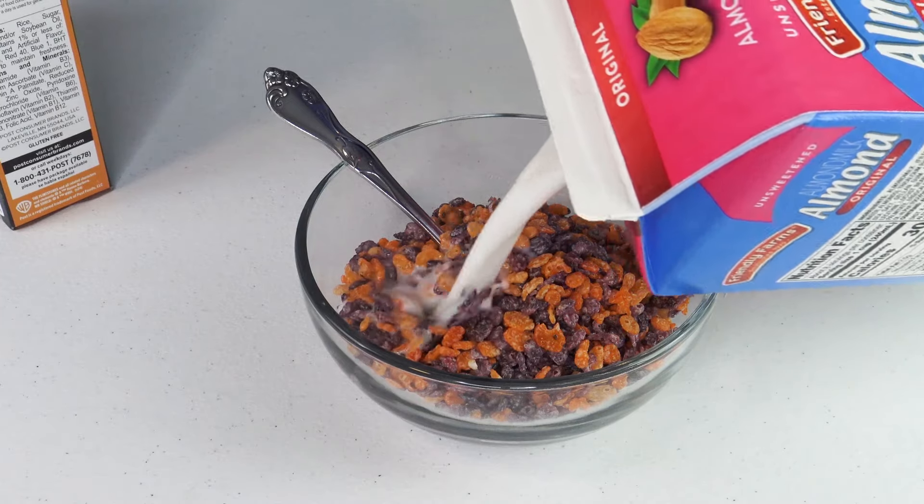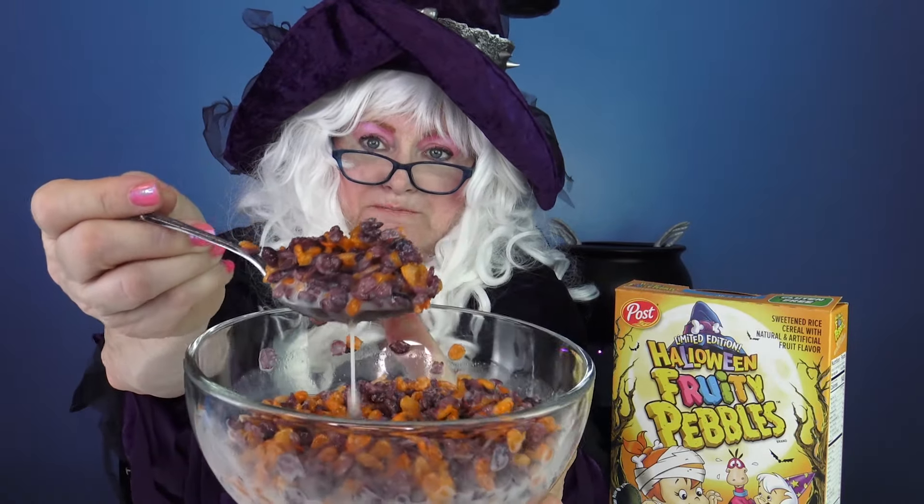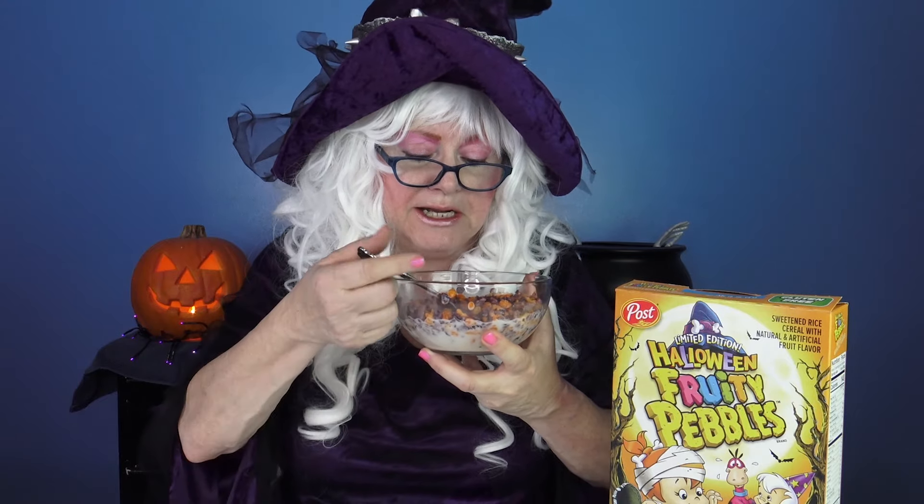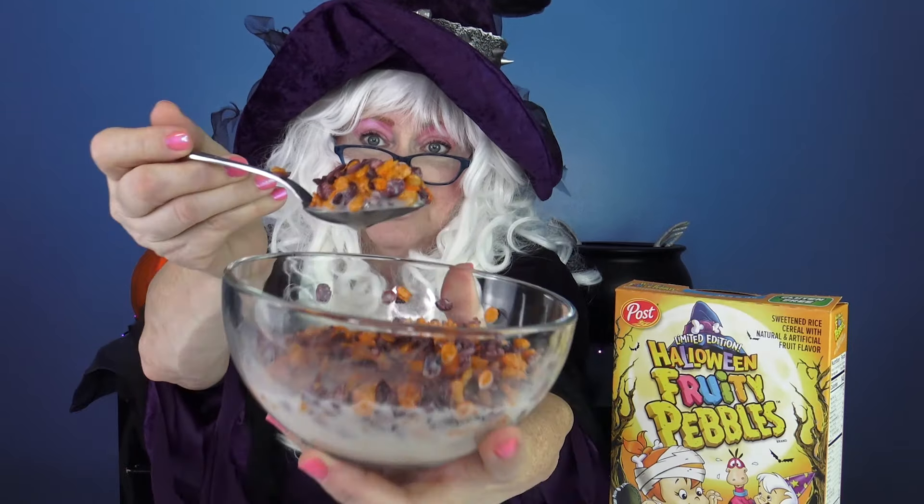Wow wee, let's pour some milk on. Well let's take a look at this weird cereal — it's purple and orange. That's kind of a weird combination. Well let's take a big old granny-size bite and see what we think. Wow wee, that's fruity! Very crunchy and very sweet. It does look a little different though, doesn't it? Well Granny's gonna try another bite. Pretty good.